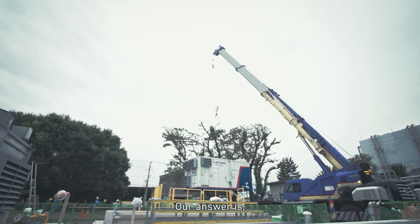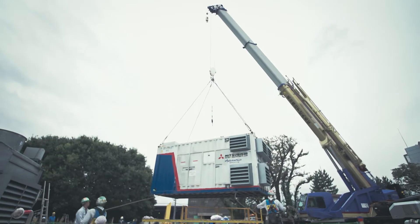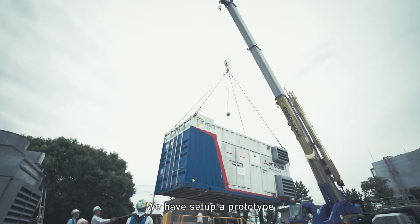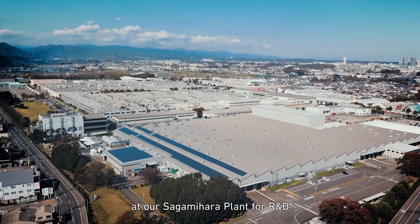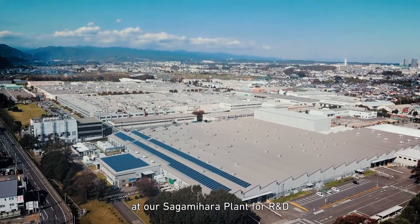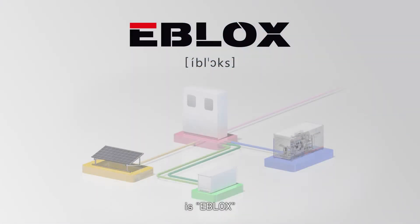Our answer is hybrid generation systems. We have set up a prototype at our Sagamihara plant for research and development. The name of our hybrid system is eBlox.